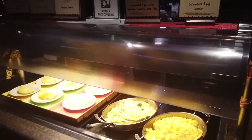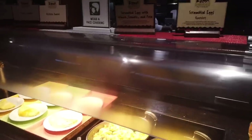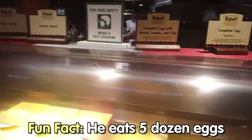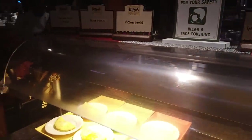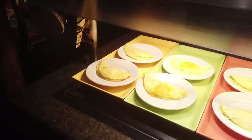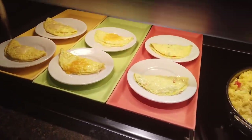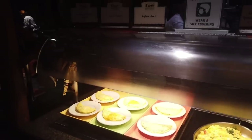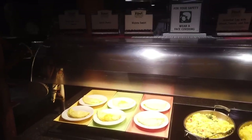Next is the egg section — regular scrambled eggs, scrambled eggs with spinach, tomato, and feta. One change to the buffet: they now have omelets as a grab-and-go situation — ham and cheese, just cheese, and a Western omelet. Prior to the closure, they actually had an omelet station, so that is one change they've made.